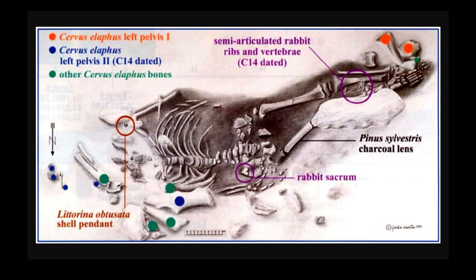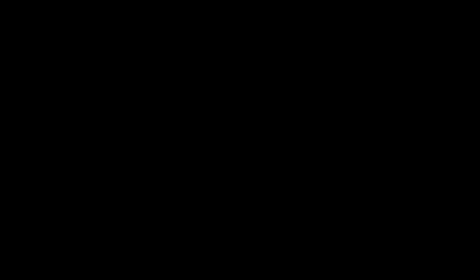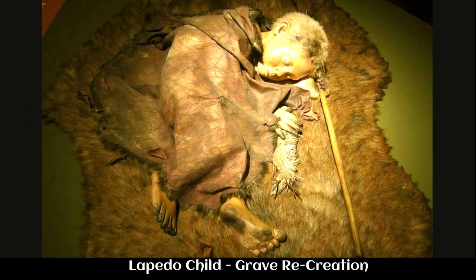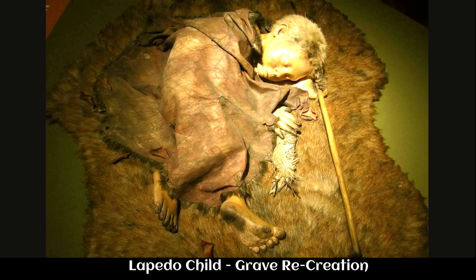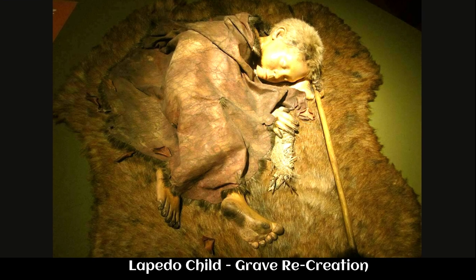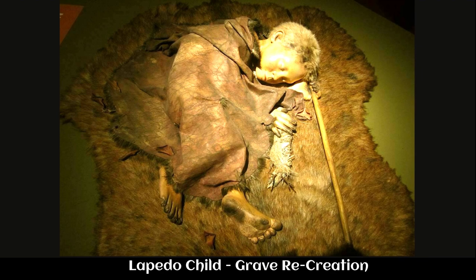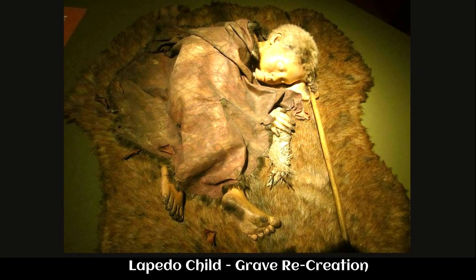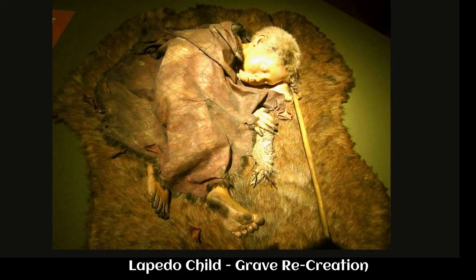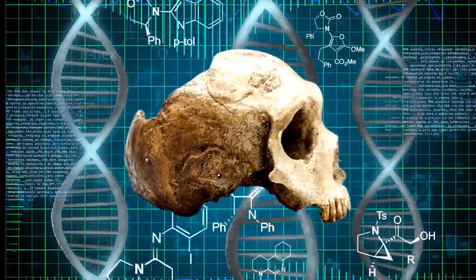An excavation project was launched to retrieve all the remnants of the child's body. The work was difficult because tiny plant roots had penetrated the spongy bones. Sifting of the disturbed sediments led to the recovery of 160 cranial fragments, which constitute about 80% of the total skull. The bulldozer had crushed the skull, but fortunately had missed the rest of the body by two centimeters. Once the recovery process was complete, the skeletal remains were sent to anthropologists to analyze. They found that the proportion of the lower limbs were not those of a modern human, but rather resembled those of a Neanderthal.